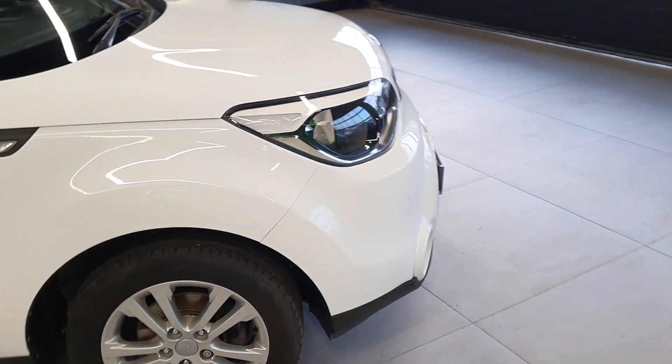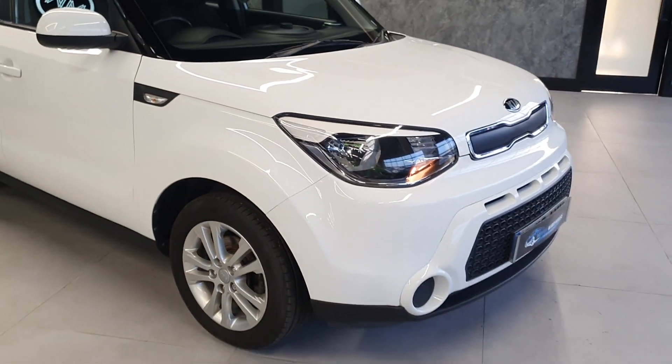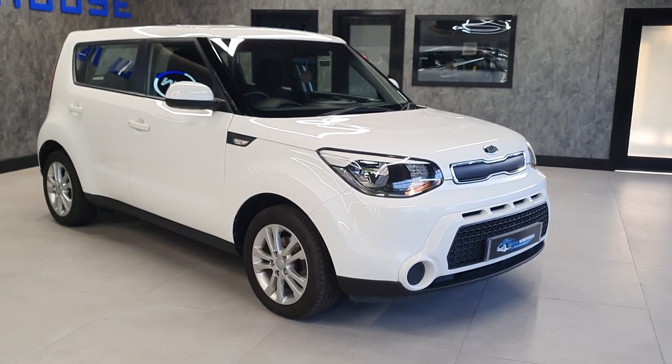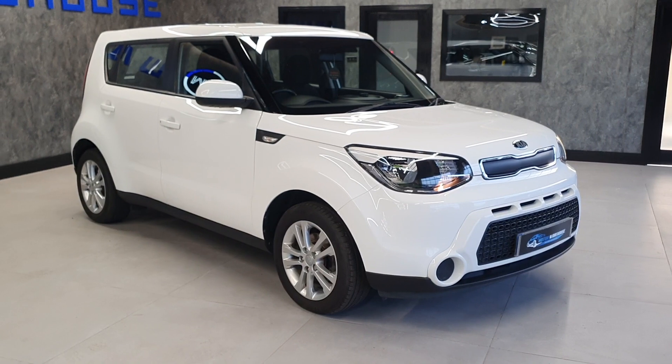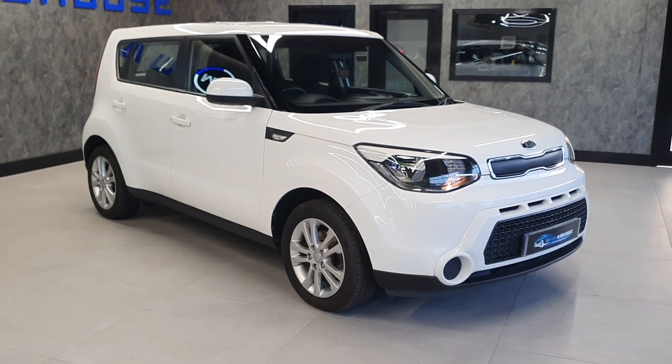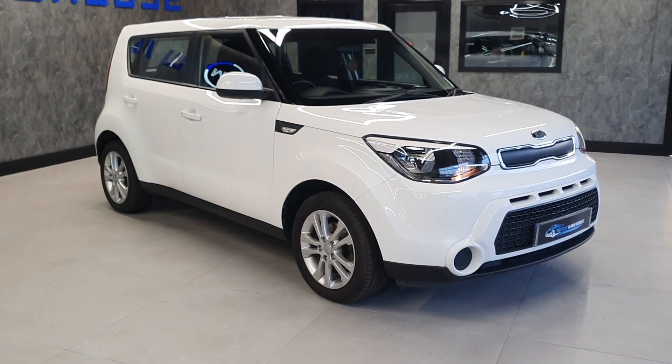Now this is a later model Kia Soul — one of the first of the newer shapes that were launched. Very striking looking vehicle, looks extremely modern. Being a 1.6 petrol, this car is both ULEZ and clean air zone compliant. You can drive it in those zones without a charge.